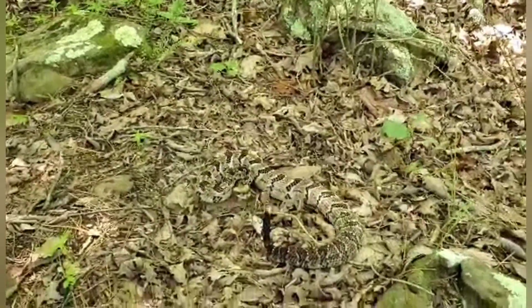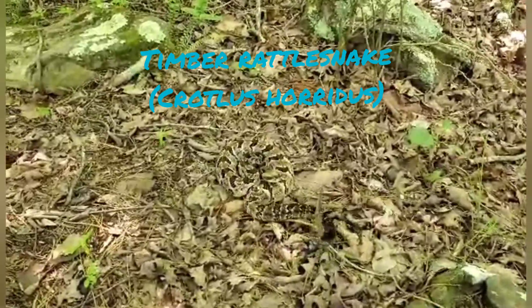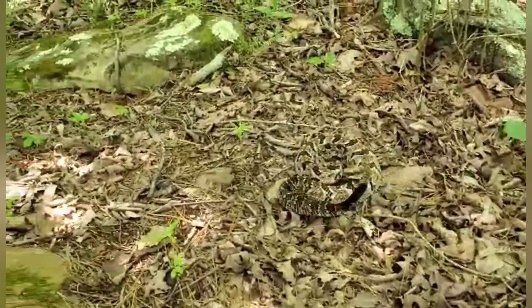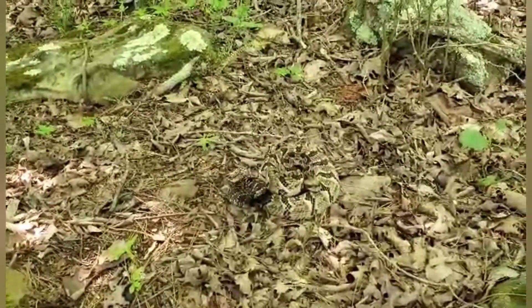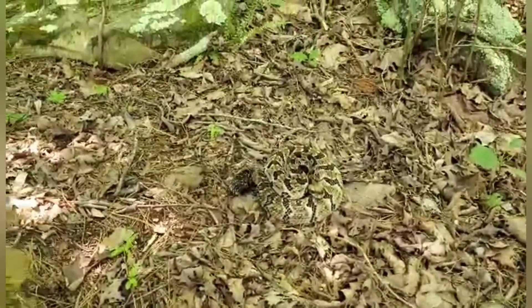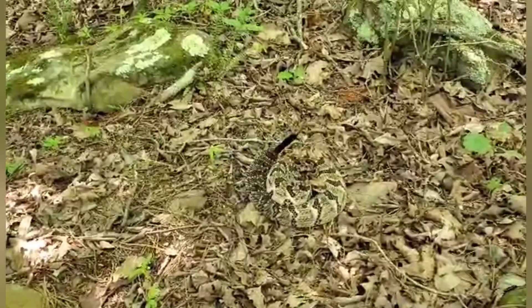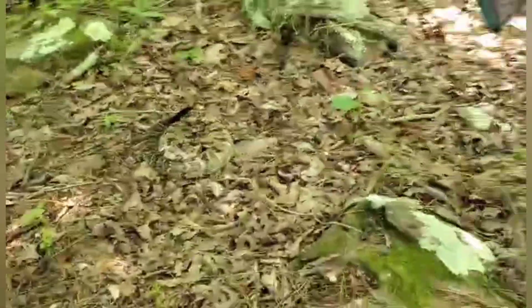There's our next herp for the day — a beautiful timber rattlesnake was out here basking. He is fired up for us — beautiful snake, our first timber of the day. This is actually my first timber rattlesnake I've ever herped. We went to magazines, y'all knew where those were, but this is my first I've ever herped — a milestone! That's a good picture right there.